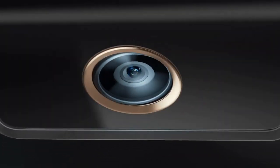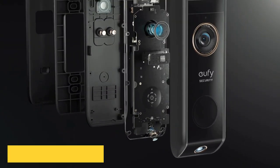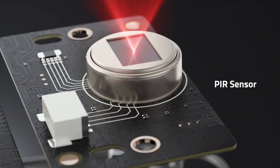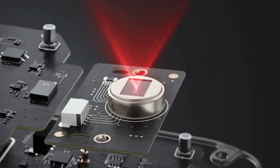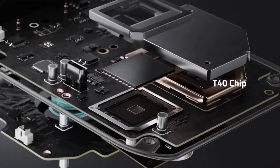Similar to its sibling, the Eufy Video Doorbell 2K wireless, this dual version is battery-powered, making it an ideal choice for renters and DIY enthusiasts. What's more, it includes a base station with a generous 16GB of local storage, meaning no subscription headaches for you.